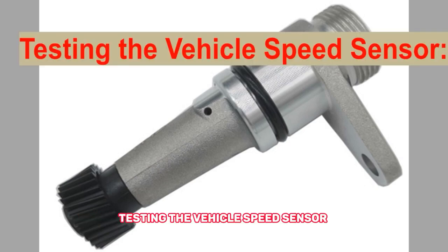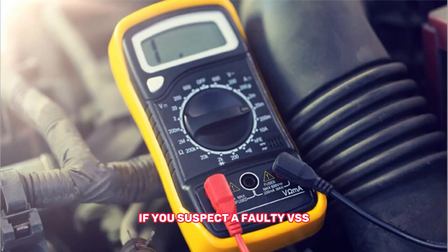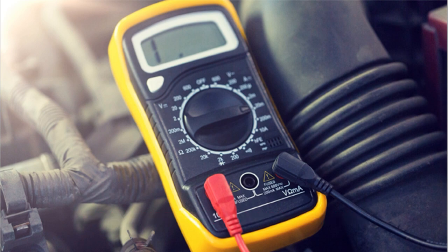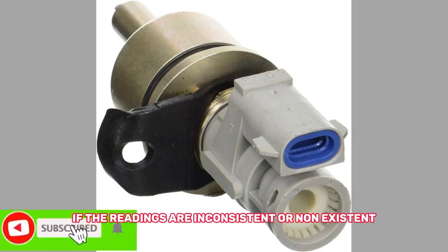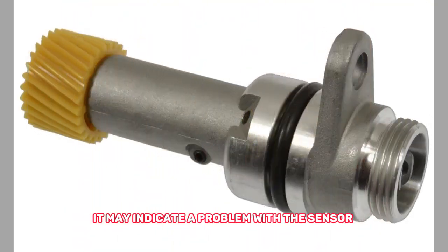Testing the vehicle speed sensor. 1. Use a multimeter — if you suspect a faulty VSS, you can test it using a multimeter. Set the multimeter to the AC voltage setting and connect the probes to the VSS terminals. Rotate the wheel or have someone drive the vehicle while you monitor the voltage readings. If the readings are inconsistent or non-existent, it may indicate a problem with the sensor.